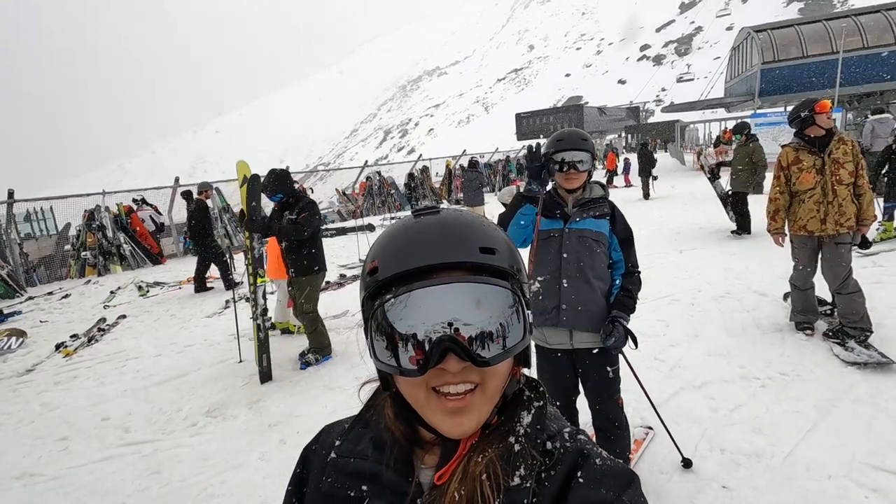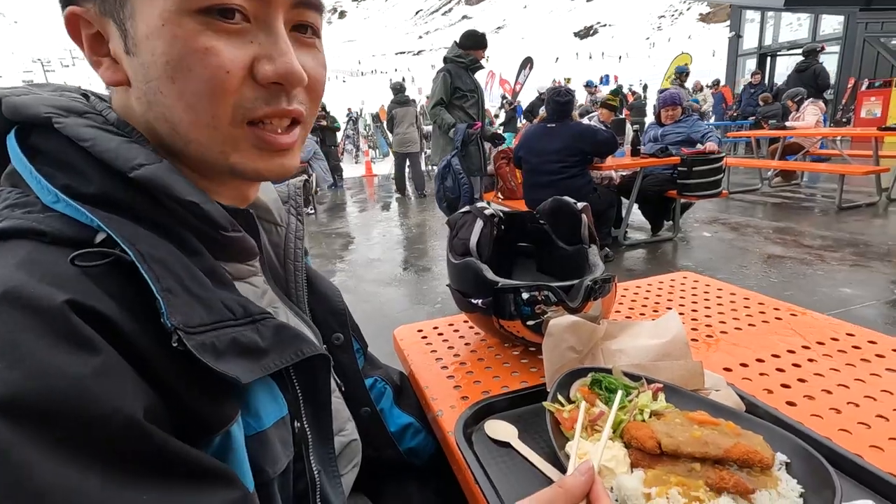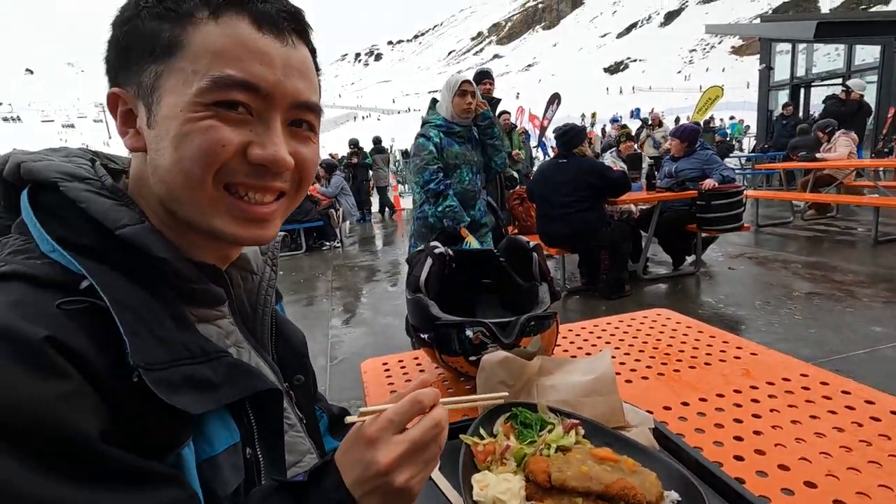This took us around to 12:30, where it was time for a one-hour lunch break. We ordered a chicken katsu and sushi from the cafe at the ski field.